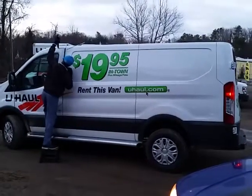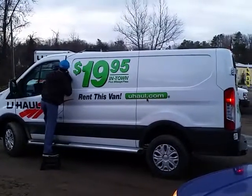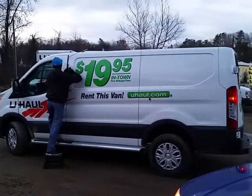This is a 2016 Ford Transit. It's our 9-foot cargo van that we rent here at U-Haul.